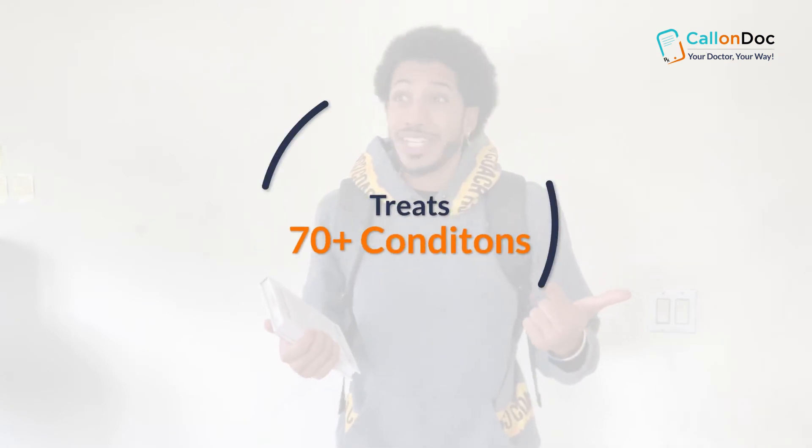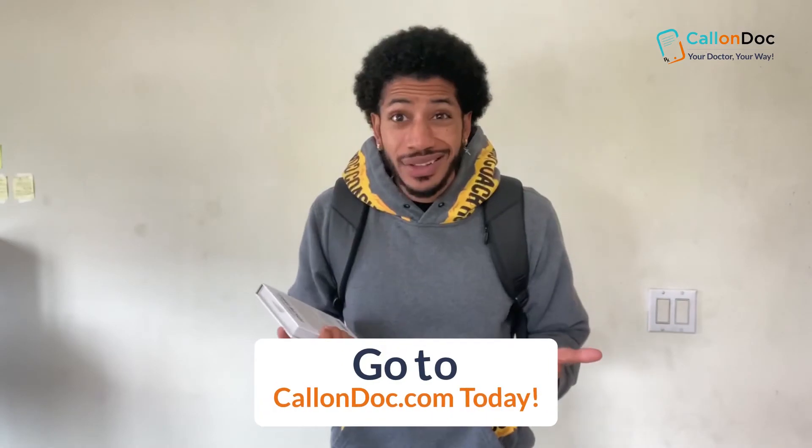Instant online care, no appointments, no waiting, treats over 70 plus conditions, and available seven days a week. For $20, what more can I ask for?